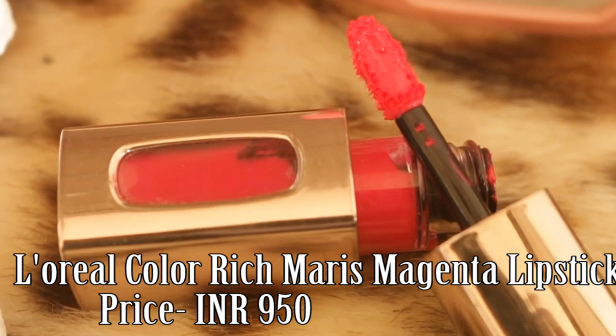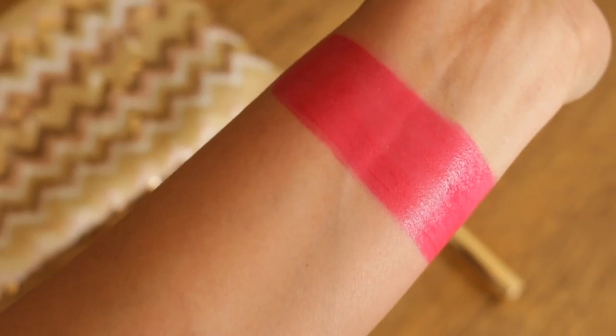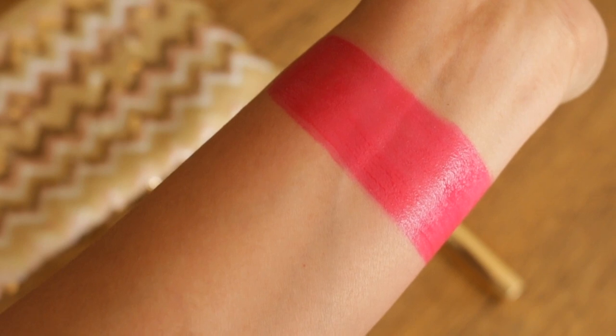This Magenta shade is a highly pigmented, cool toned deep pink with a slight berry undertone. It is simply pretty, and once applied it brightens up the complexion beautifully.